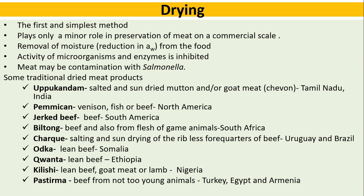Some traditional dried meat products include: Uppukandam — salted and sun-dried mutton and/or goat meat traditionally seen in Tamil Nadu; Pemmican — venison, fish, or beef from North America; Jerked beef — beef from South America; Biltong — beef or flesh of game animals from South Africa; Shark — salting and sun-drying of the ribless four quarters of beef, practiced in Uruguay and Brazil; Odka — lean beef from Somalia; Quanta — lean beef from Ethiopia; Kilishi — lean beef, goat, or lamb from Nigeria; and Pasturma — beef from not-too-young animals, practiced in Turkey, Egypt, and Armenia.